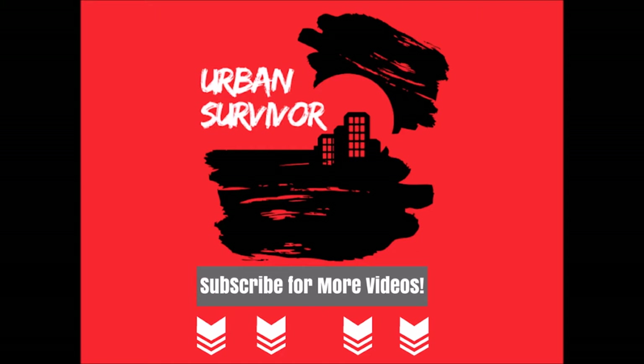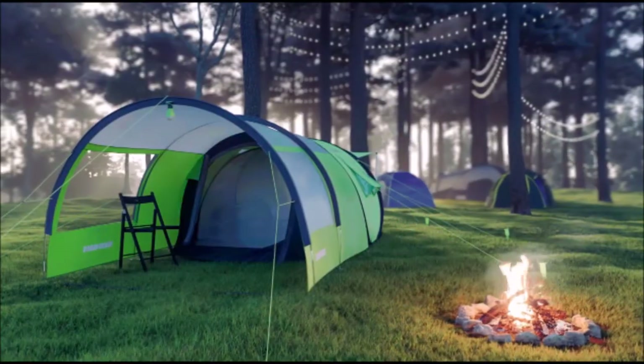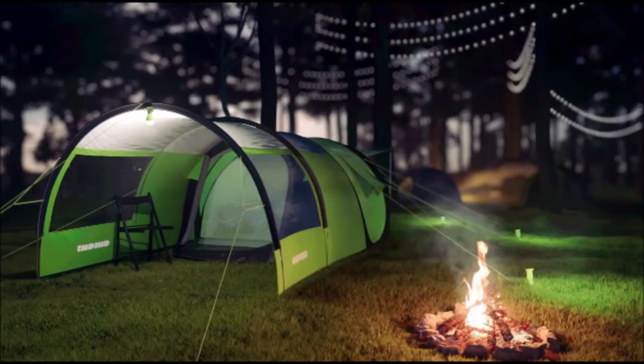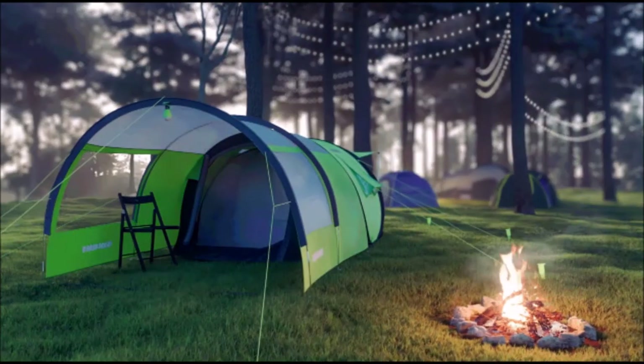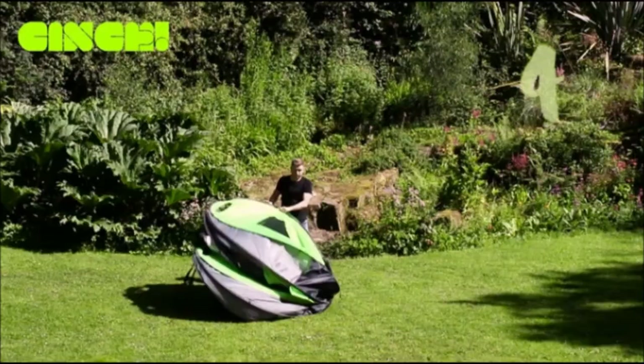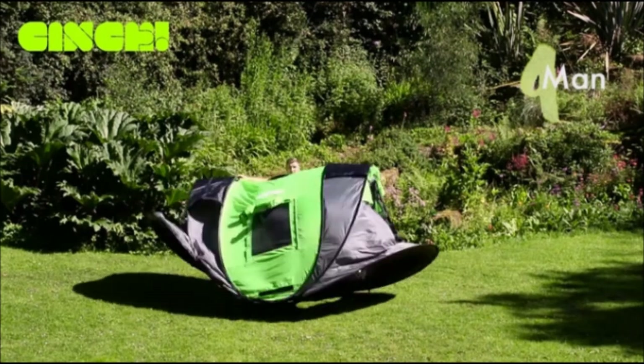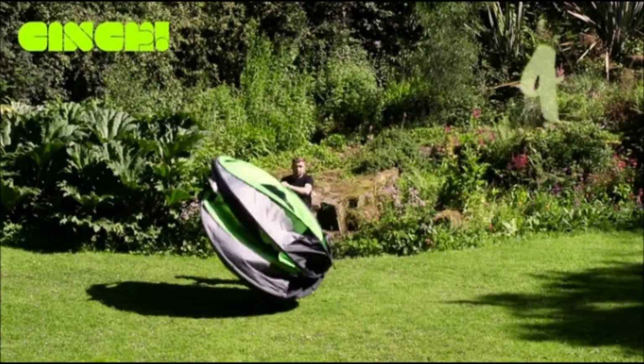The Cinch tent family are truly on the cutting edge in many categories, which is why these tents are very appealing for camping, music festivals, and even for bug out and survival shelters. One of the coolest features is its quick and easy setup, which takes most people just a few seconds — all you need to do is unfold the tent and spread it out and it pops up instantly.